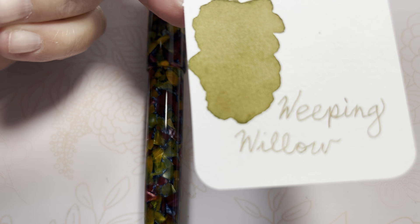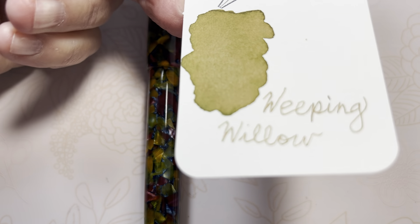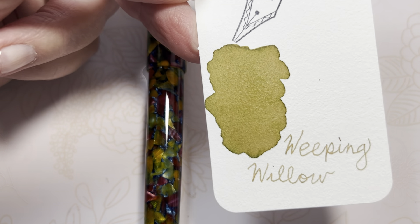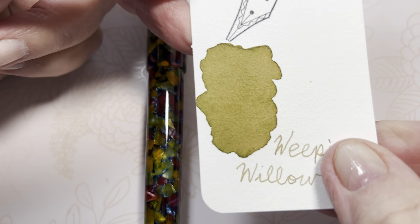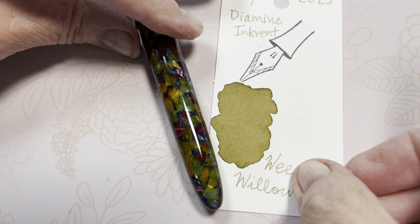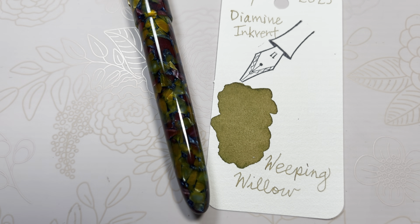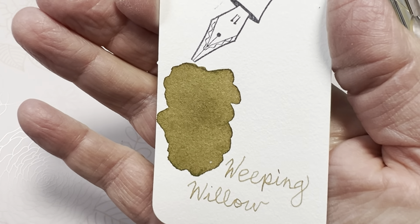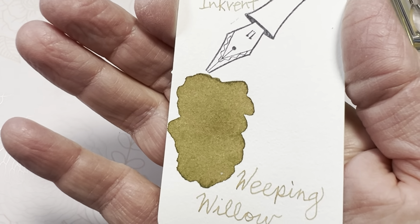So before I opened the bottle, I was wondering if it would be a good matchy-matchy ink for my Kaweco Macchiato Botanical Gardens — that would look fabulous!